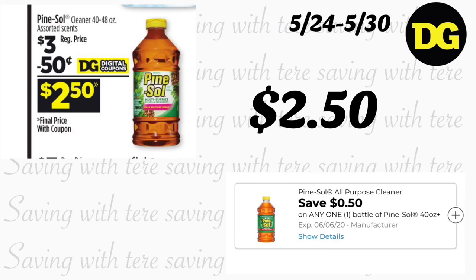Next deal is on Pine Sol, regular price $3. We got a $0.50 digital coupon making it $2.50. Remember, on Saturday you get all these products for less if you use your $5 off $25.